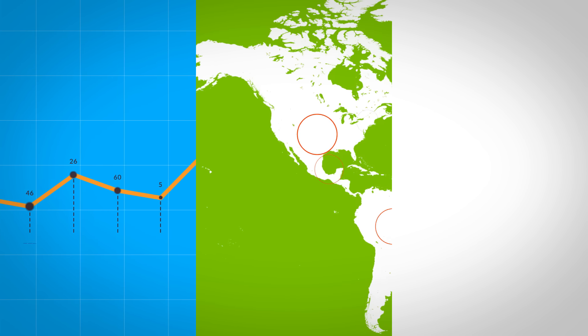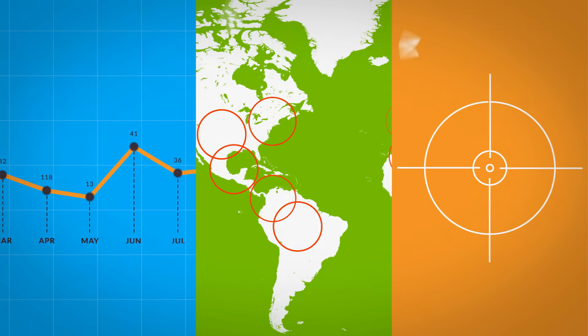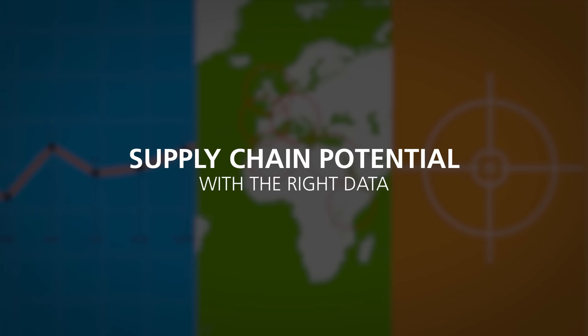Businesses need information to reveal trends, identify market opportunities, track competitors, and better understand supply chain potential.